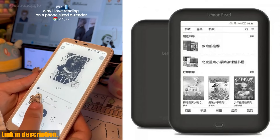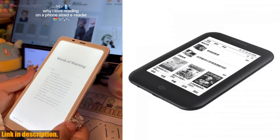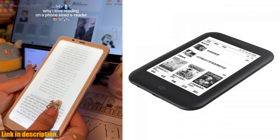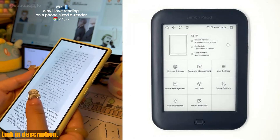Now, you might be wondering what sets the S61P apart from the S61. The S61P uses a more powerful PX30 CPU and supports a higher version of Android, making it a more advanced e-Reader.